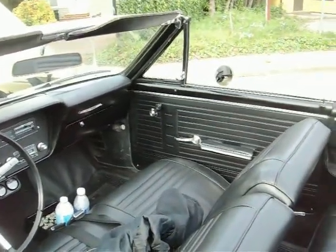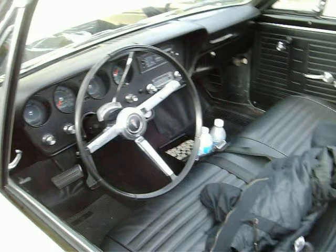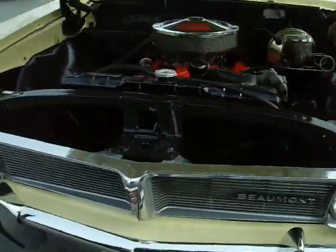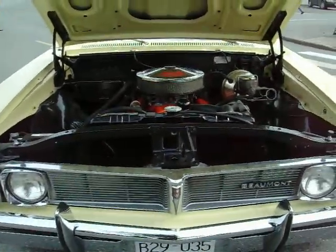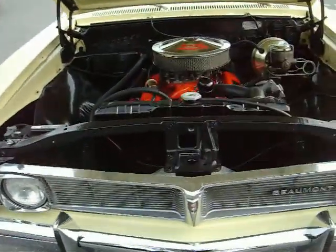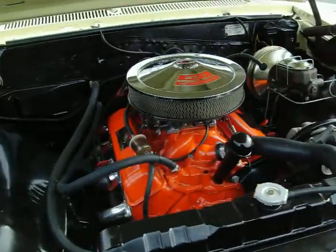Got the same dash as the American GTOs and Le Mans have, and the Malibu interior. Up front, it has the typical divided front grill — the Pontiac style.